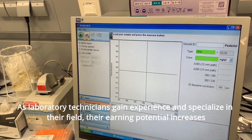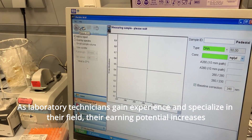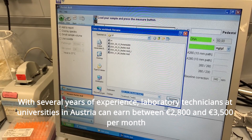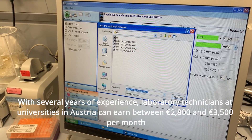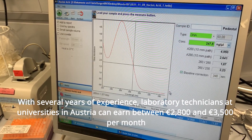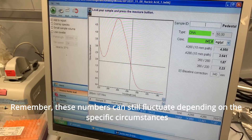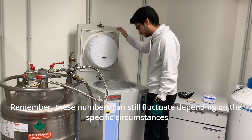As laboratory technicians gain experience and specialize in their field, their earning potential increases. With several years of experience, laboratory technicians at universities in Austria can earn between €2,800 and €3,500 per month. Remember, these numbers can still fluctuate depending on the specific circumstances.